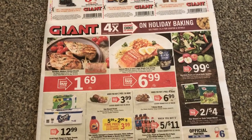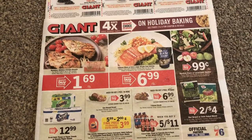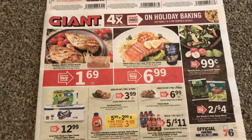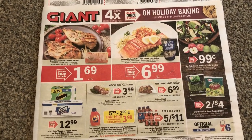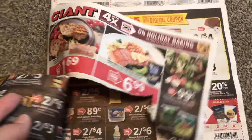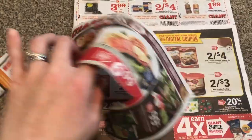Hey guys, this is Mama Maid. I have the giant ad preview for the week of November the 1st through the 7th, 2019. The first thing here on this front page is $1.69 for the chicken. That's a pretty good price. I will definitely be picking some of that up. My paper got shredded somehow in the mail.